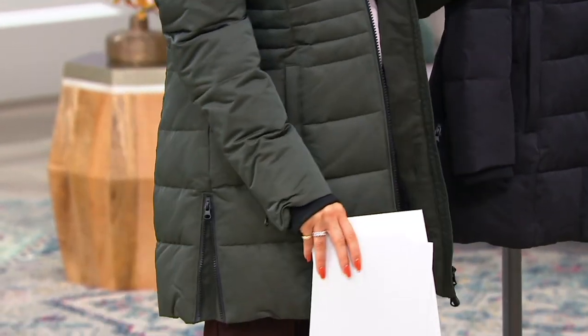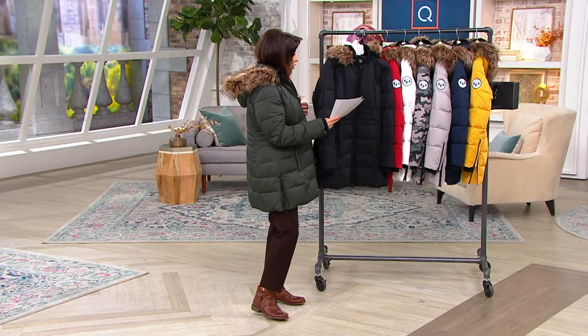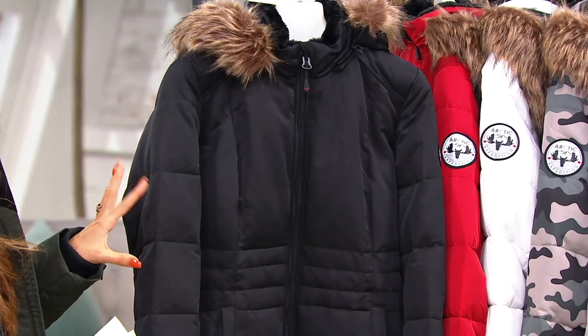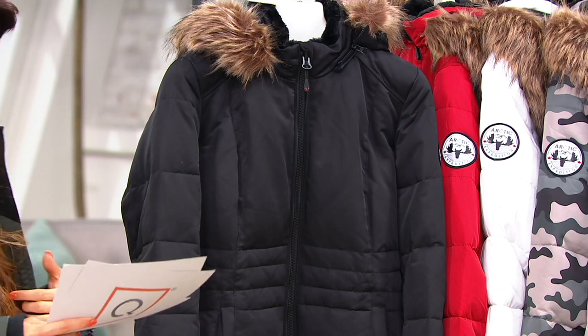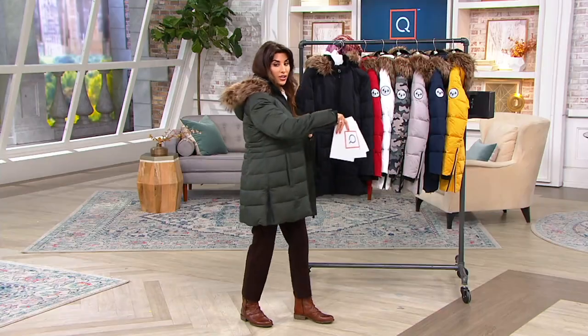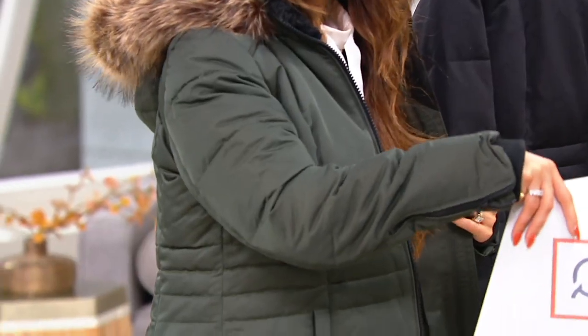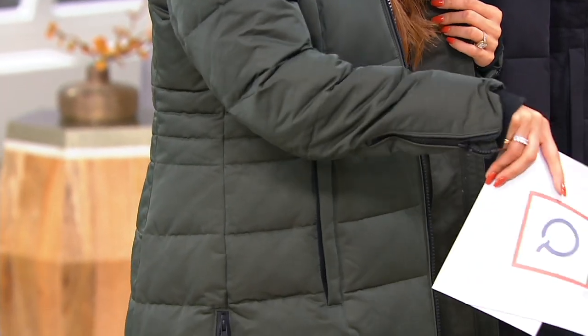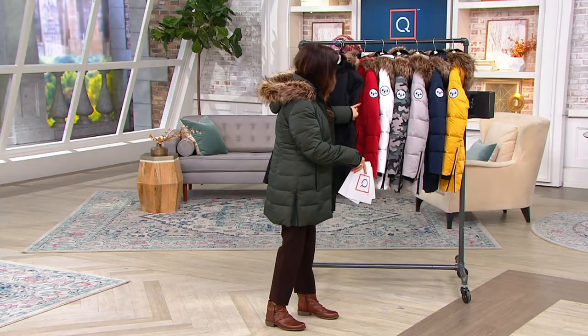I apologize about my mic in advance. I'm going to go through the colors really quick and then we'll have a full presentation coming up. The black is what I bought last year — it's the one I own, I love it. The green that I'm wearing is called Ivy. I love this one. I was in between this one and the camo and I was so torn, but I ended up going with the camo because it's cool and different.